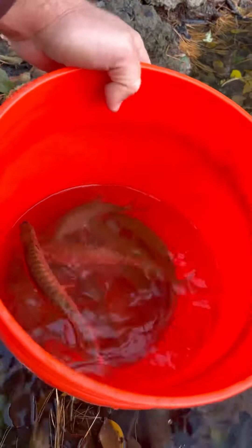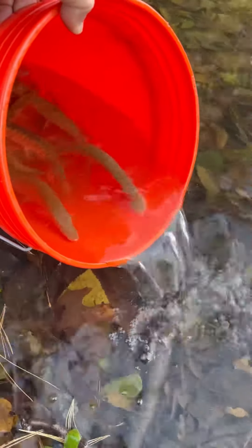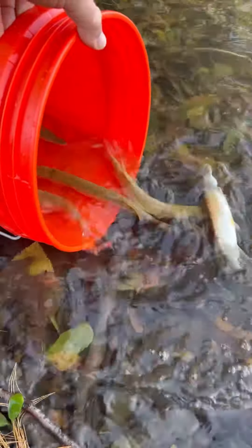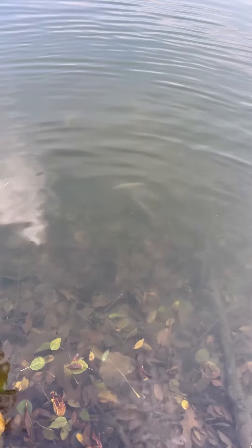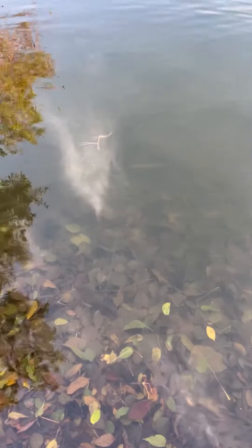We got some tiger muskies — there they go, they're off. They'll actually change color here shortly to blend in with their surroundings.